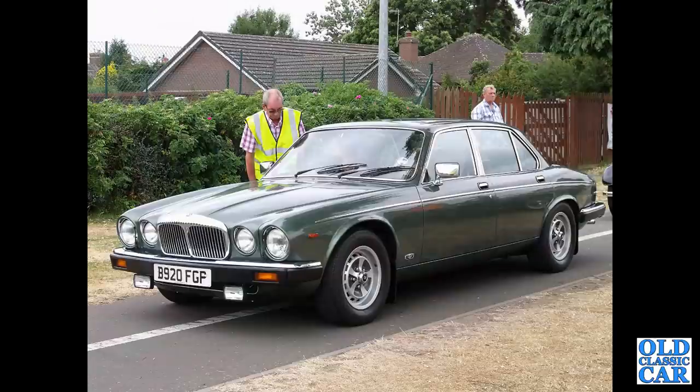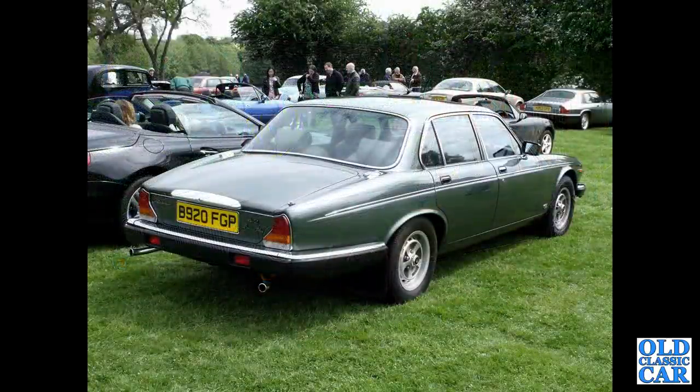To the mid-1980s — December 1984 to be precise. We've got a 4.2 litre Daimler Sovereign, basically the Series 3 Jaguar XJ. Note the Vanden Plas badge on the rear boot lid — so that was a top-of-the-line model.